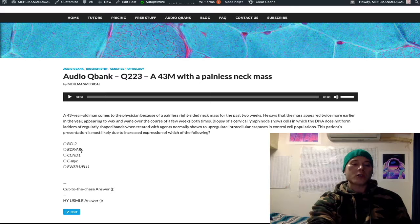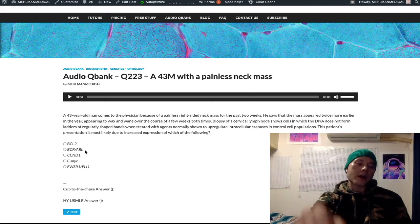Looking at some of the other answer choices: BCR-ABL — that's your Philadelphia chromosome, t(9;22) translocation. That's CML, chronic myelogenous leukemia. BCR-ABL forms an oncogenic tyrosine kinase. You can treat with imatinib, which targets that BCR-ABL tyrosine kinase and can cause fluid retention.